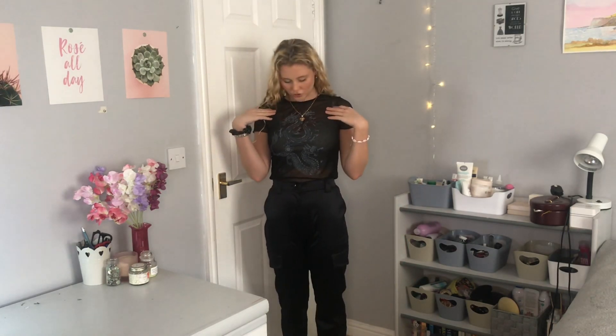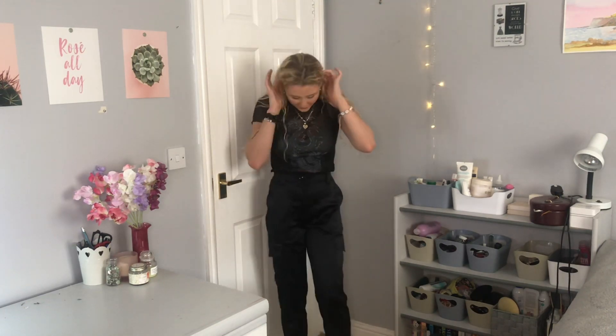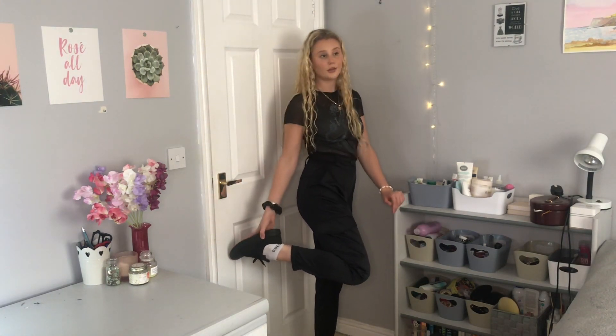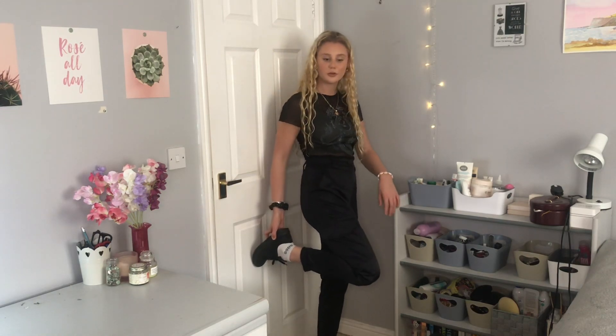Fit number two. We have this mesh dragon top, and underneath I just have a strappy grey top from Topshop. On the trousers, we have these satin cargo trousers — these are just from Primark. For shoes, I've got my black... I really want some black Air Force because I think they'd go with so many outfits.